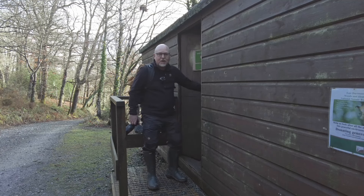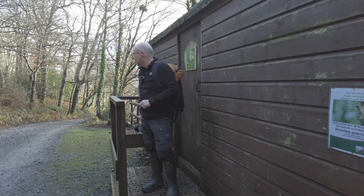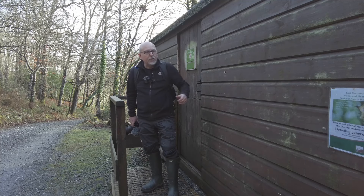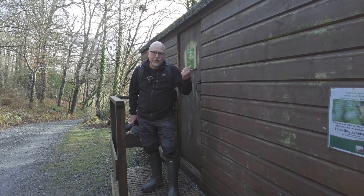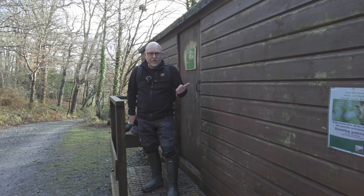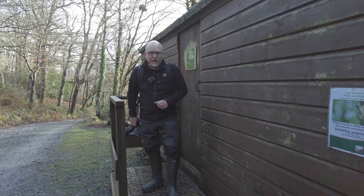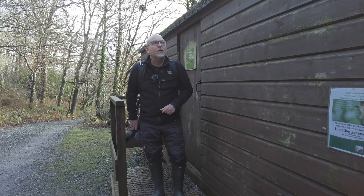Well yet another hide. I've just walked up this track up the hill a little bit and come to this woodland hide overlooking some more feeders and some more trees. So I've taken a few more shots from there — some blue tits and I think willow tits maybe. Anyway, let's move on up the hill.